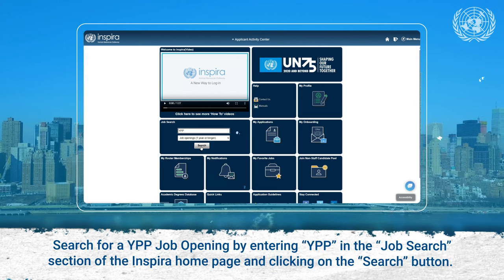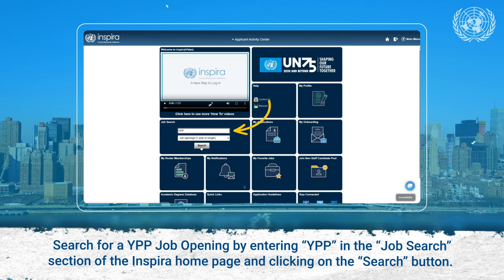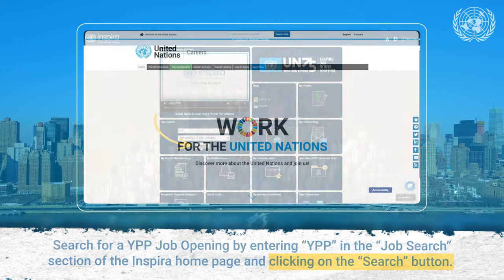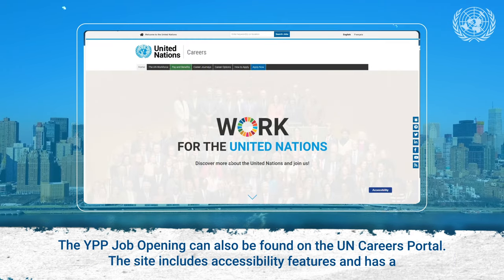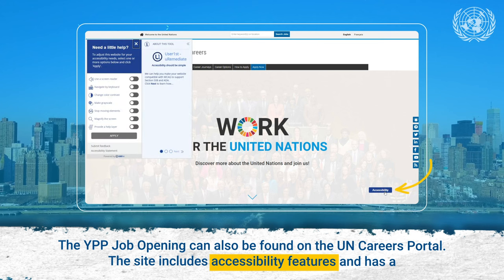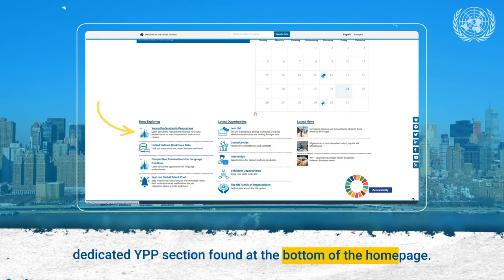Search for a YPP job opening by entering YPP in the Job Search section of the Inspira homepage and clicking on the Search button. The YPP job opening can also be found on the UN Careers portal. The site includes accessibility features and has a dedicated YPP section found at the bottom of the homepage.